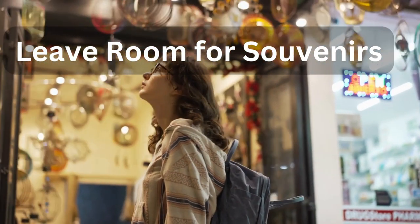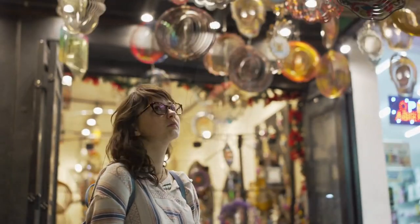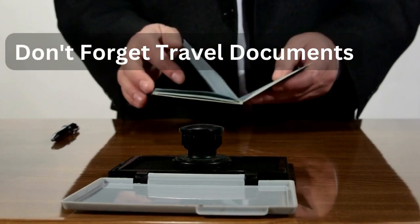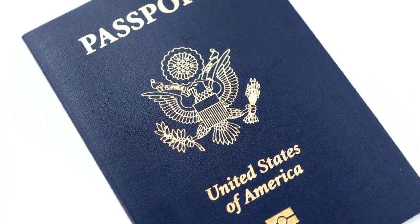Tip number nine: leave room for souvenirs. Remember, you'll likely want to bring back souvenirs from your travels. Leave some space in your suitcase for these special mementos.